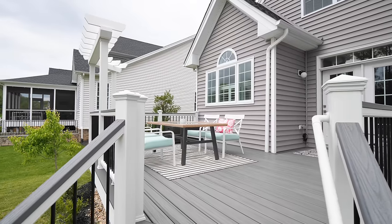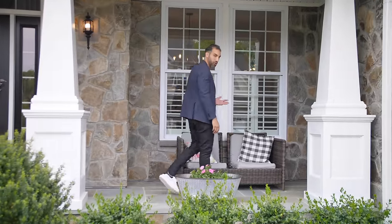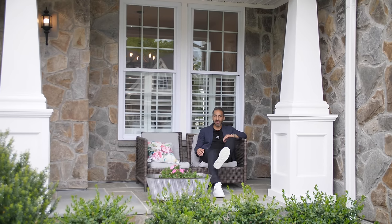All right, so there you have it. Thanks for visiting my newest listing in Dominion Valley. If you have any questions or would like more information, all my contact information is below. Feel free to reach out and have a great rest of the day.